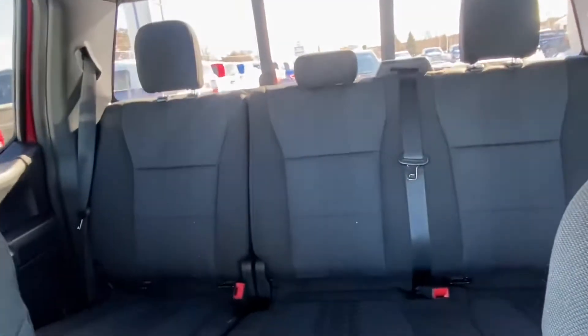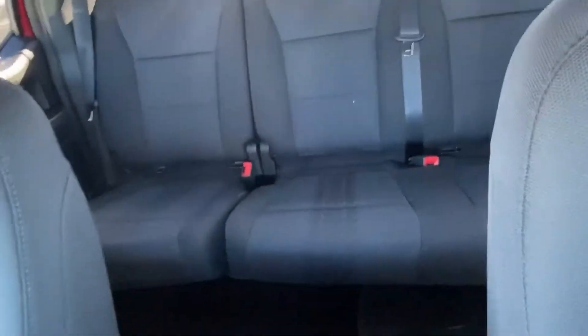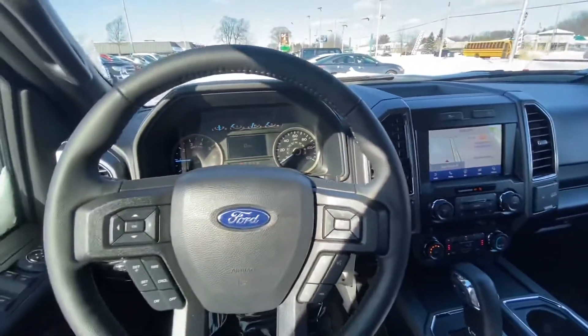So again, this is inside the new 2020 F-150 XLT, and this one has the sport appearance package. I hope you enjoyed the video — please let me know if you have any questions. Thank you so much.